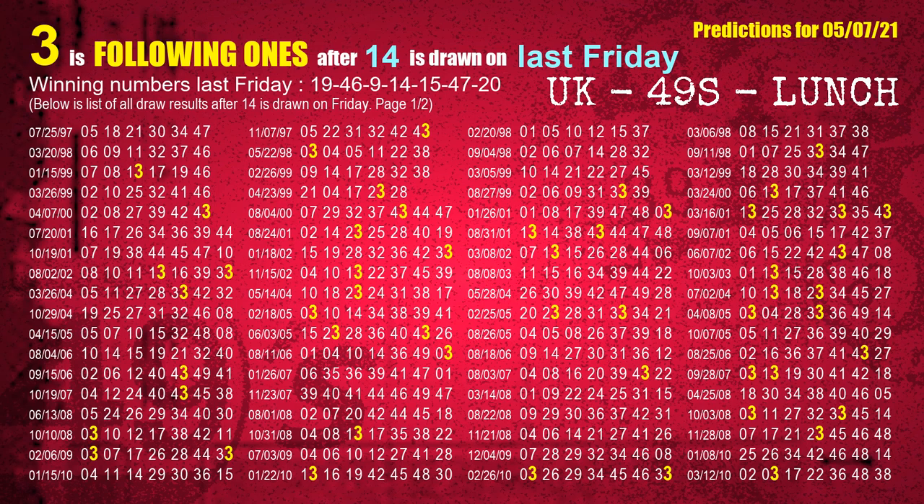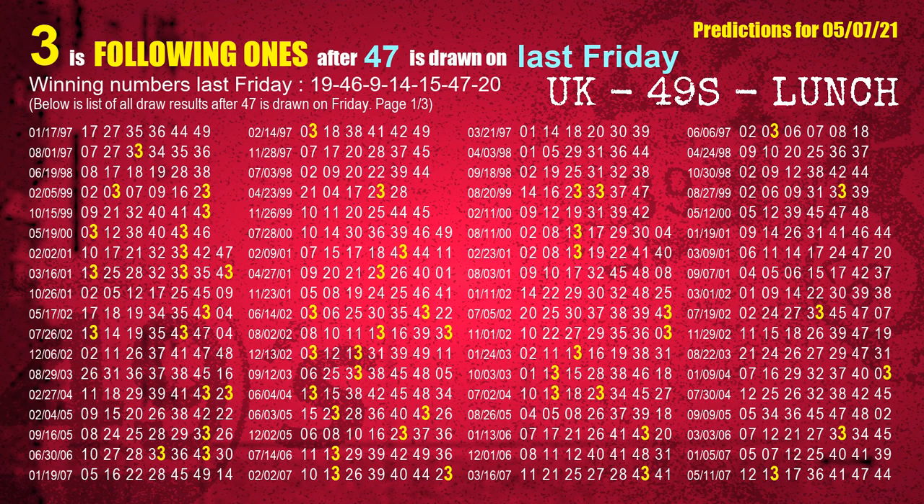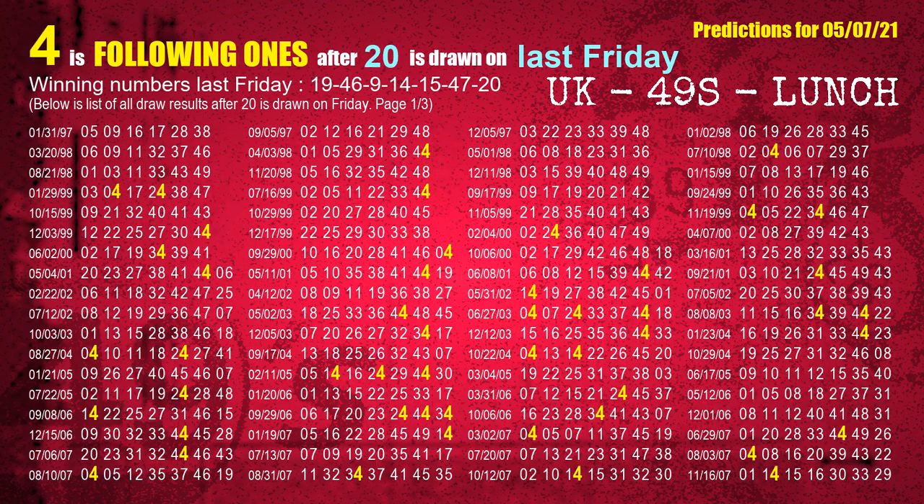The fourth winning number last Friday is 14 — the most frequently following units digit is 3. The fifth winning number last Friday is 15 — the most frequently following units digit is 6. The sixth winning number last Friday is 47 — the most frequently following units digit is 3. The booster winning number last Friday is 20 — the most frequently following units digit is 4.